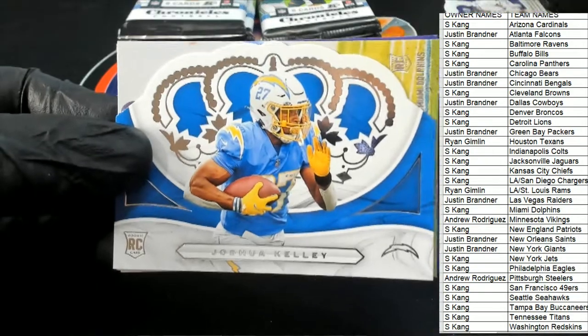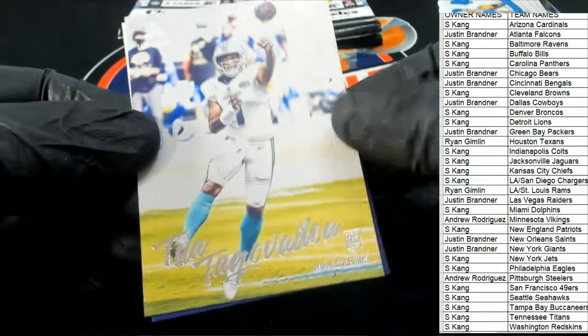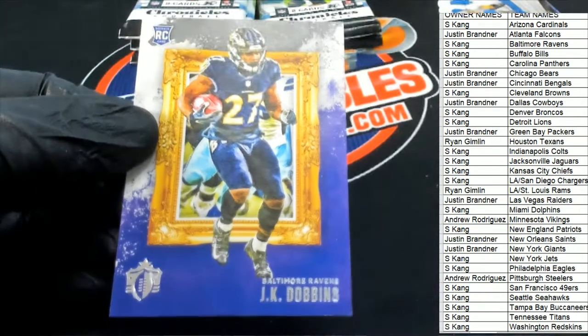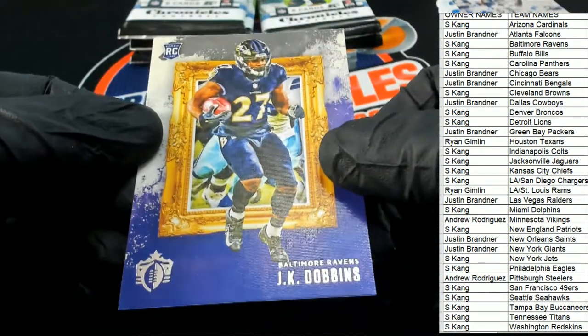Here come the Crown Royal Exclusives — and there you go, Minnesota Vikings, Andrew Justin Jefferson. Joshua Kelly. Tua Luminance — nice rookie card of Tua. JK Dobbins Diamond King style — hello!